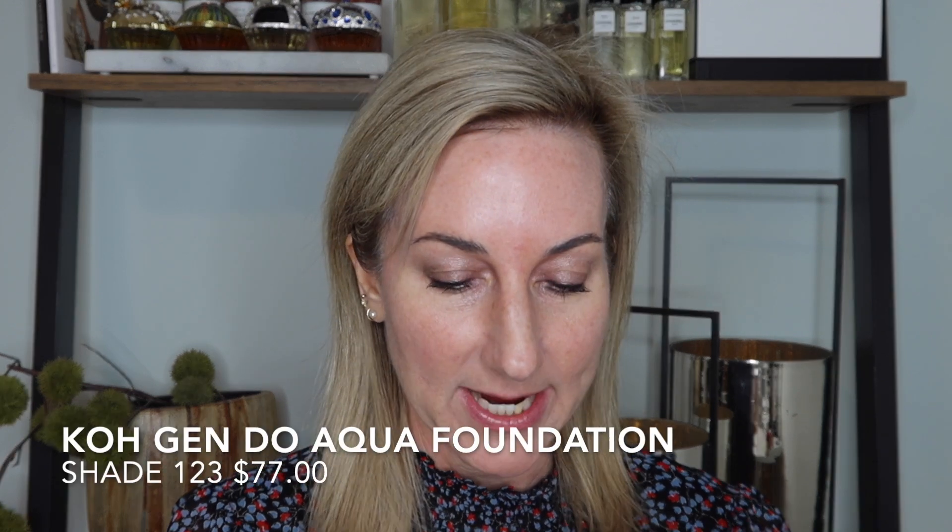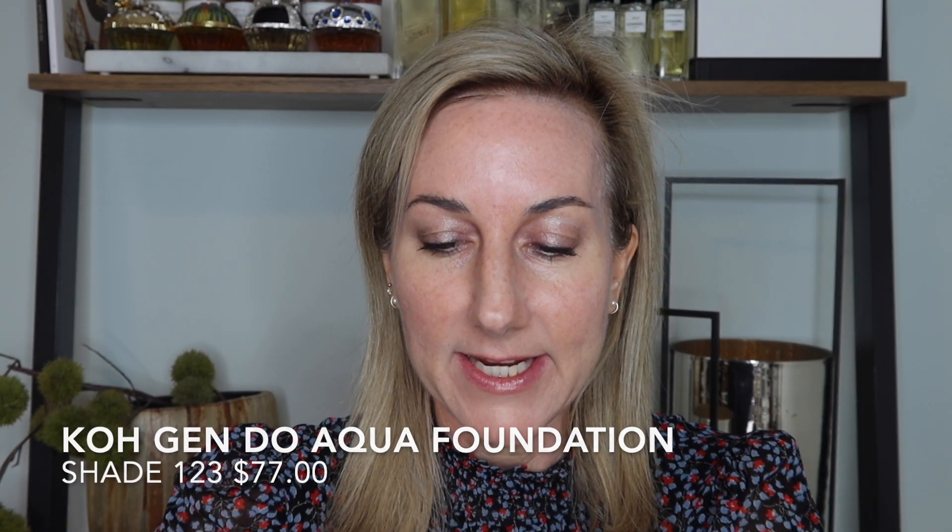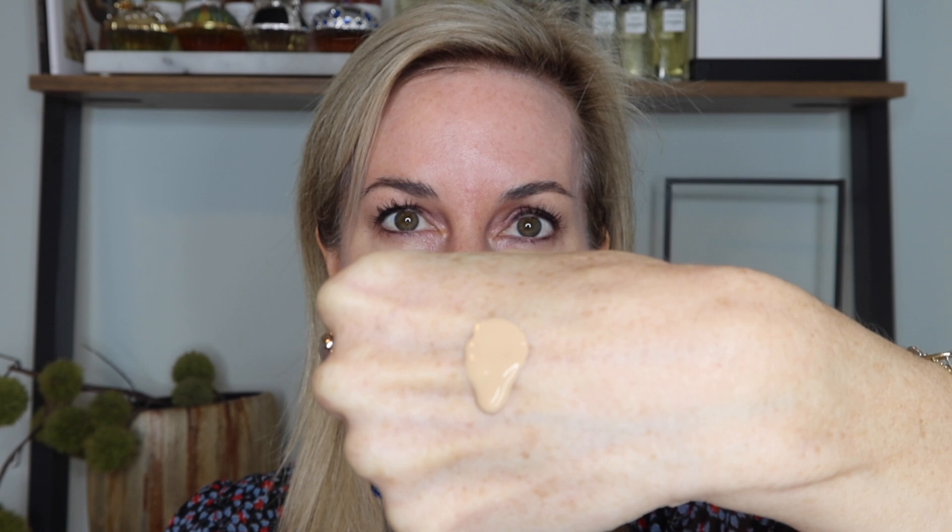We're going to start with the Aqua Foundation. I have it in shade 123 — this is just lovely, and it's a repeat purchase. I had the older bottle and then bought the new version, and this is truly a favorite. I also picked up the little Kogendo foundation brush, so I'm going to start with that and then we can play around.